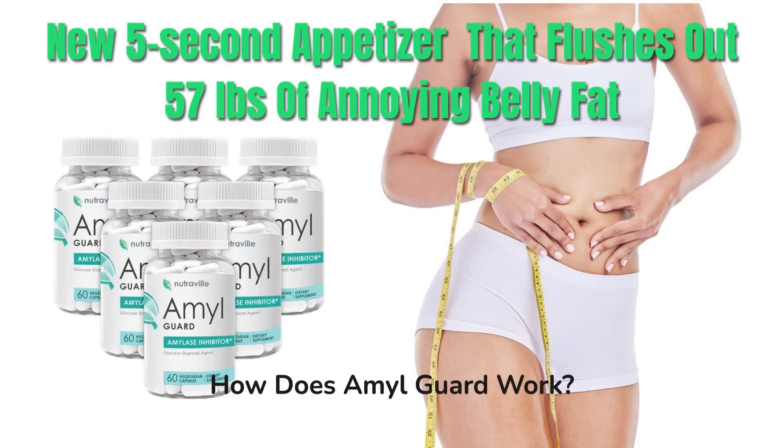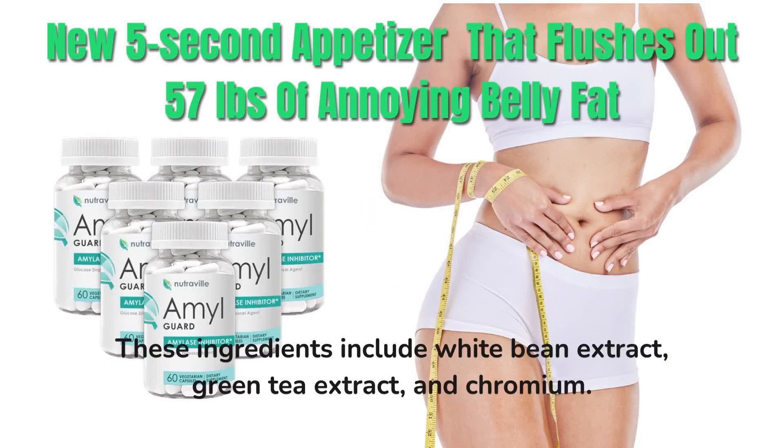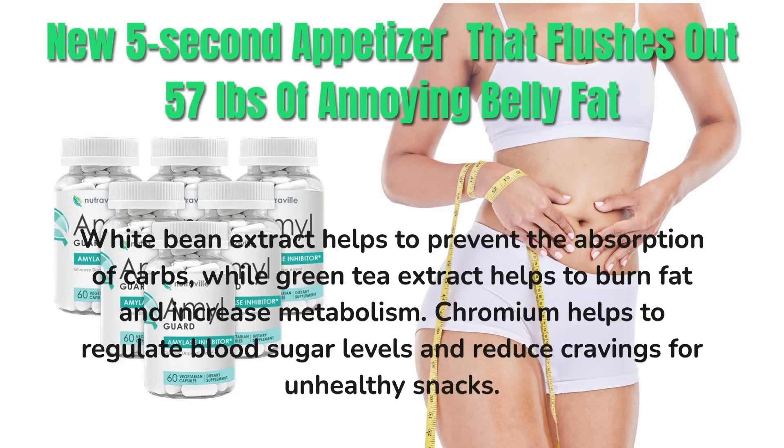How does AmalGuard work? AmalGuard works by preventing the absorption of carbohydrates in the body. It contains natural ingredients that are clinically tested and proven to block the absorption of carbs. These ingredients include white bean extract, green tea extract, and chromium. White bean extract helps to prevent the absorption of carbs, while green tea extract helps to burn fat and increase metabolism. Chromium helps to regulate blood sugar levels and reduce cravings for unhealthy snacks.